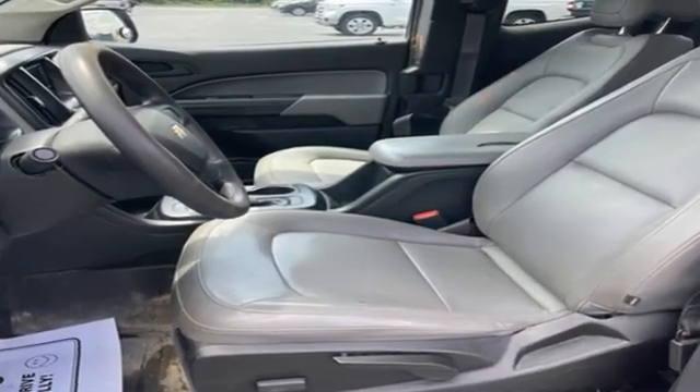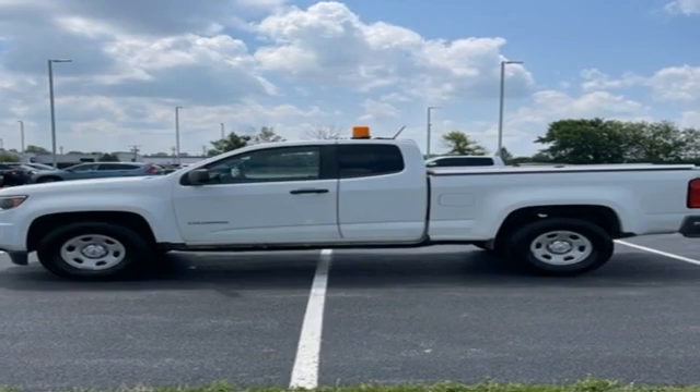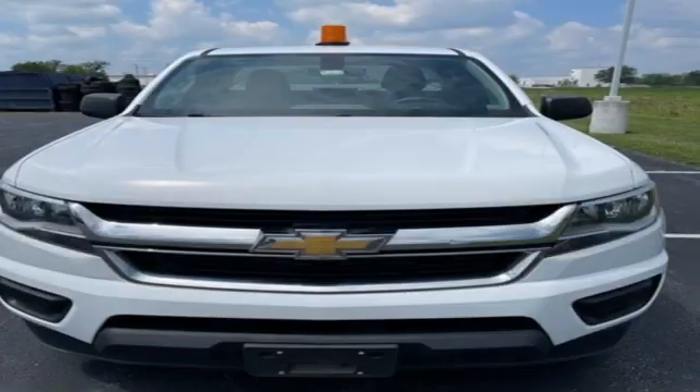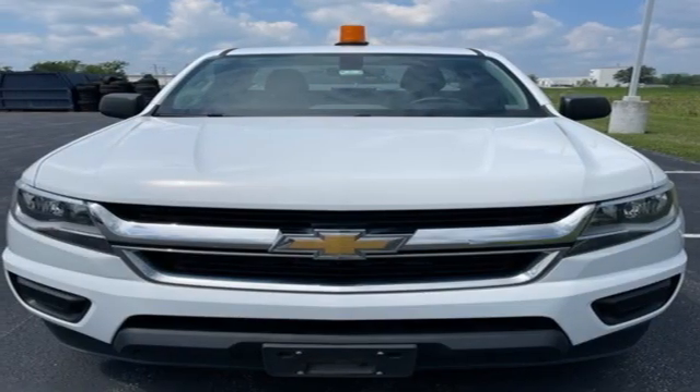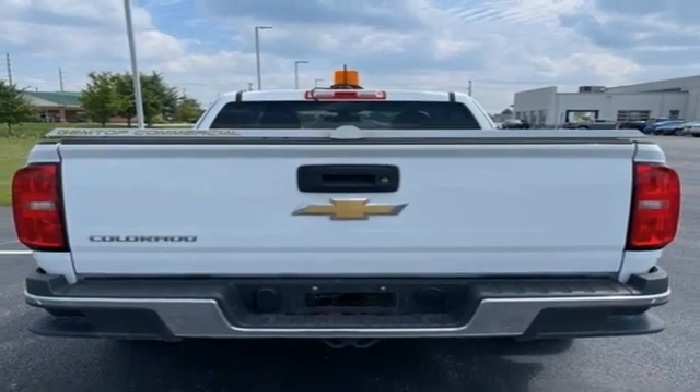Inline four-cylinder engine, rear wheel drive, active grille shutters, external memory control, USB port, manual tilting steering column, gas pressurized shocks, and manual transmission.